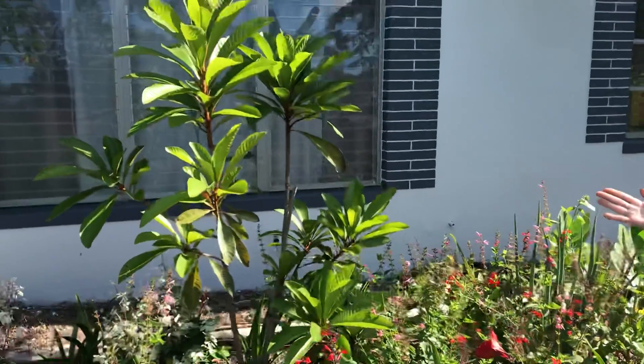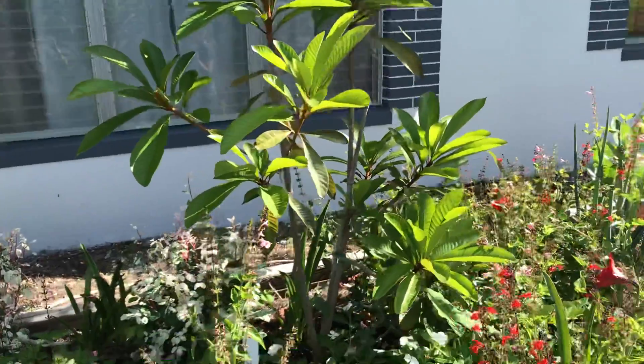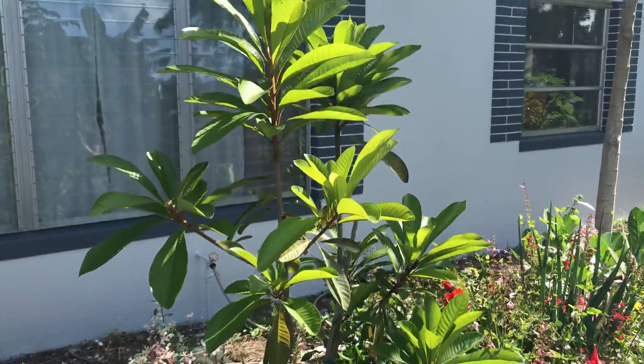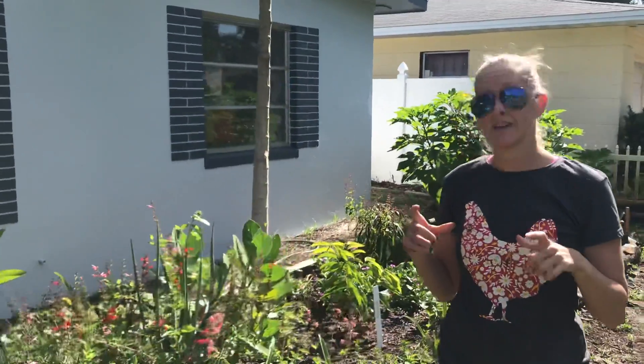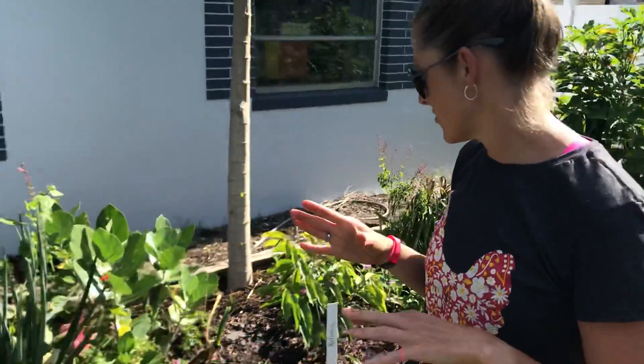Right here behind me I've got our Mame Sapote. This is one of our first acquisitions. We bought it in December of 2018, so it's been in the ground about a year and a half and it has grown quite a bit. It produces a fruit that tastes like pumpkin pie, so we're super excited for when that produces fruit.